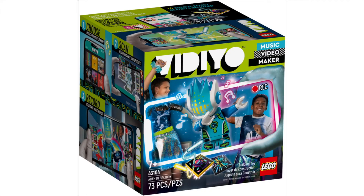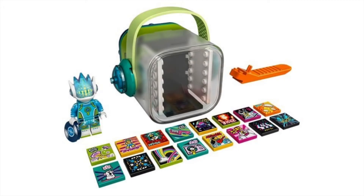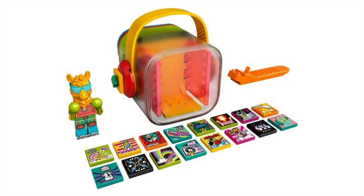Here we have 43104, the Alien DJ Beatbox, which has 73 pieces. That minifigure is one of the earliest ones we saw leak. Great new mold for the headpiece, some really nice printing, but nothing too special about that one. And then the original leak: set 43105, the Party Llama Beatbox, with 82 pieces. This minifigure we've seen for so long, but that doesn't make it any less cool. The llama is great and comes with a pearl silver roller skate, which is really cool too. I love how all of these cubes have very distinct and vibrant colors, but $20 for not much here is still hurting me.